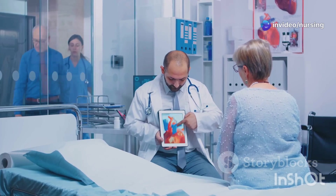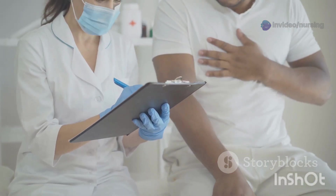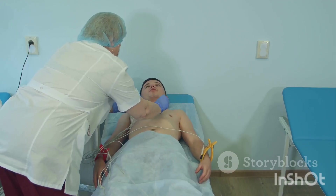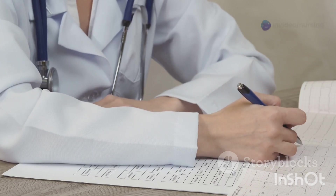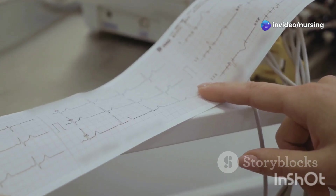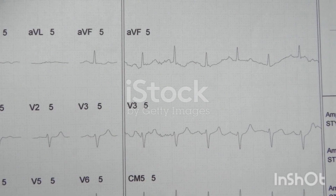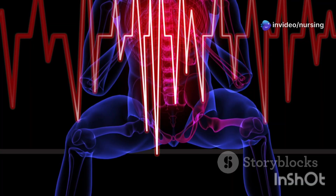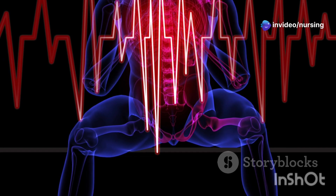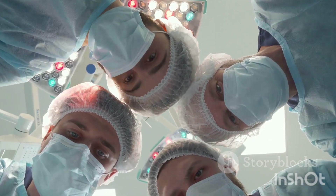Let's talk about a cardiac event you never want to miss: a heart attack. One of the biggest clues we look for is chest pain, but it's not always straightforward. That's where the ECG, or electrocardiogram, comes in. The ECG is like a window into your heart's electrical activity. When someone's having a heart attack, specifically a type called a STEMI — which stands for ST elevation myocardial infarction — you'll see a very specific change on the ECG: ST segment elevation. This elevation is a major red flag, telling us that part of the heart muscle is not getting enough blood flow, and it requires immediate action to restore blood flow and minimize damage.